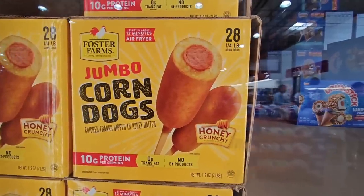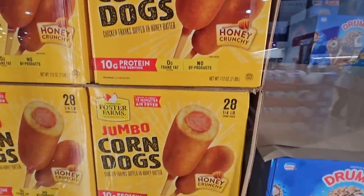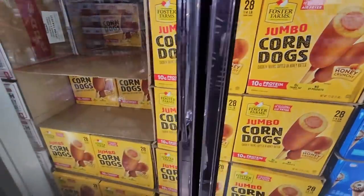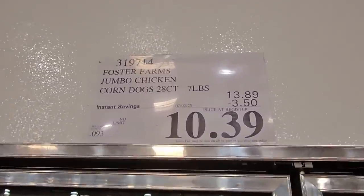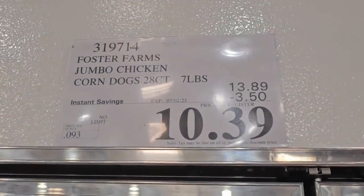And the jumbo corn dogs — I do like these, and I like that they're putting air fryer instructions on here. 28 of them in the pack, so there are a lot. These are really great sellers. $10.39 for 7 pounds, and that's going on until the 2nd of July.